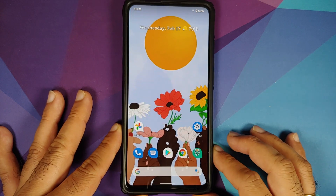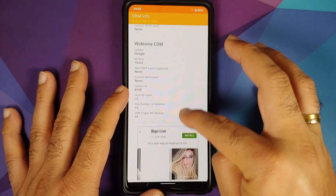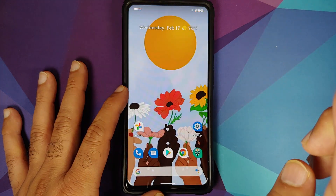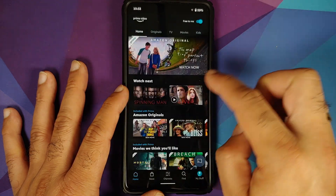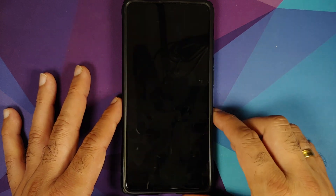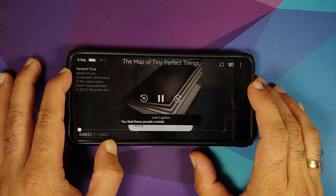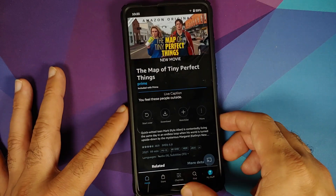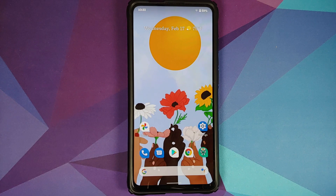Checking Widevine support — DRM security level is set as L3. Opening Prime Video and trying to play a video — as you can see there is no HD indicator on the timeline, which means Widevine is broken on this build. You will have to bear with L3 while the developers figure it out.